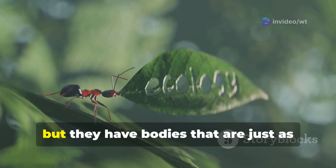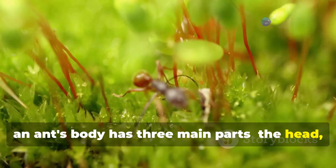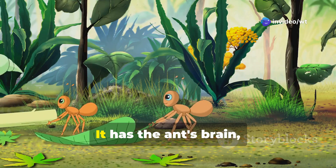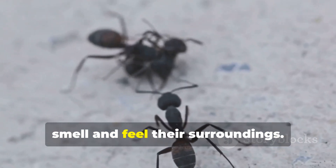Ants might be small, but they have bodies that are just as interesting as any other creature. Like all insects, an ant's body has three main parts: the head, the thorax, and the abdomen. The head is the control center of the ant. It has the ant's brain, its eyes, and its mouth. Ants use their antennae on their heads to smell and feel their surroundings.